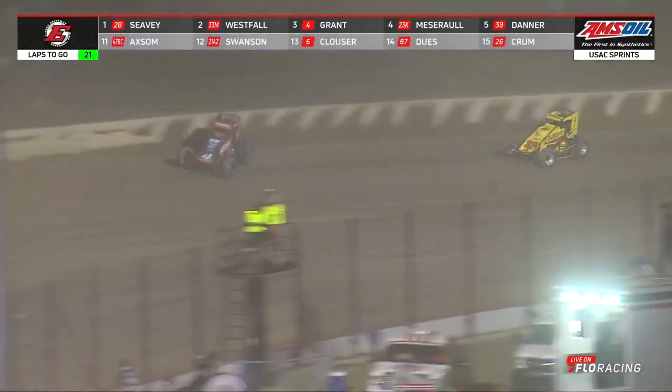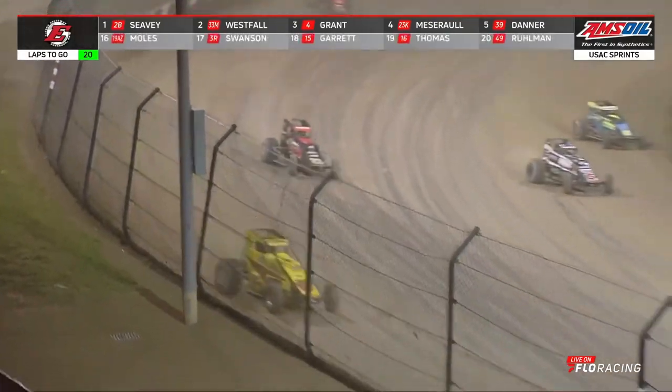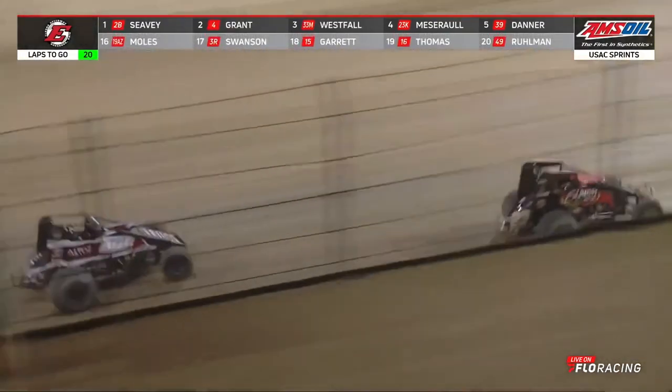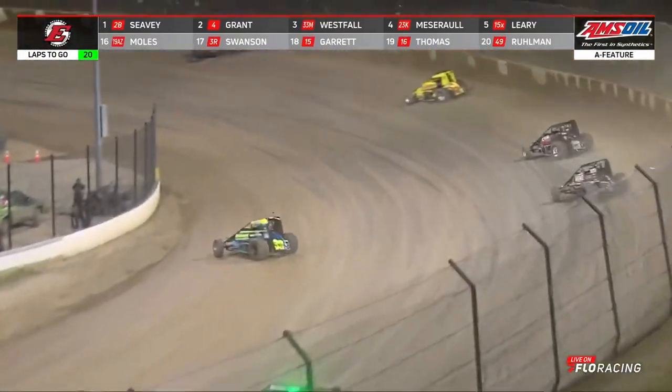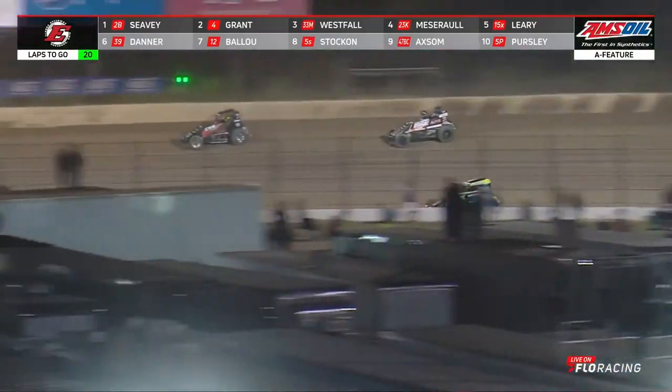Justin Grant is now moved to the second position. We'll see if he holds it coming across the start-finish line — and he will. And then we'll end up getting to monitor the gap between Logan Seavey and Justin Grant, the two drivers who have been the hottest in the USAC inventory.